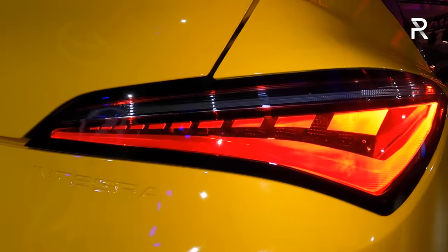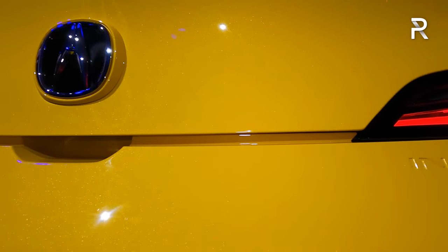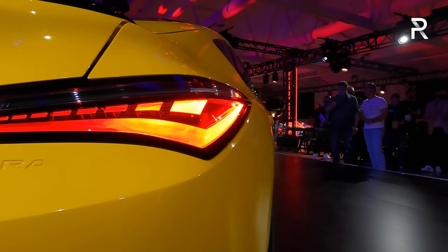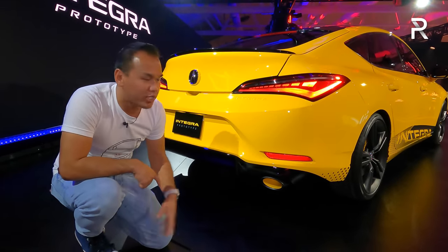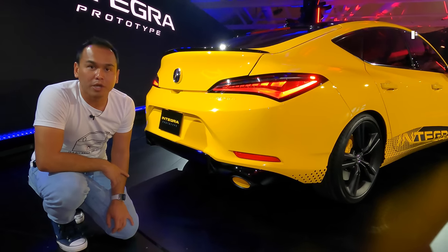These are LED turn signals, Acura tells us. Underneath here is where you'd reach in to open up the trunk gate. 'Integra' is also proudly spelled out at the back, right underneath the taillights — an homage to the original model. There are dual exhaust tips painted yellow on the inside, and Acura did say that's what the exhaust will actually look like on the production model.